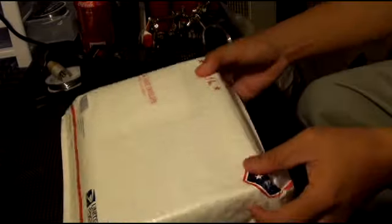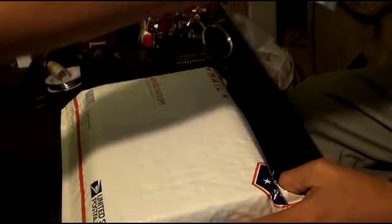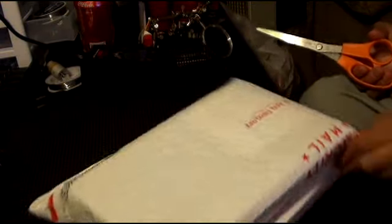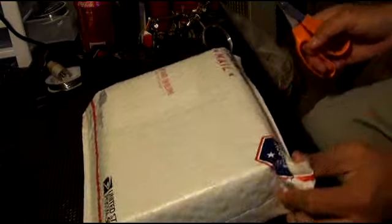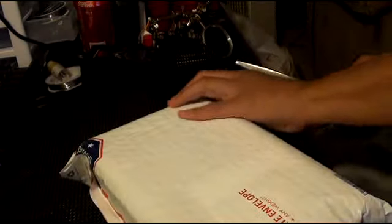All right guys, here we go, let's go ahead and unbox it. Just a little medium — a lot but a little hefty to it.